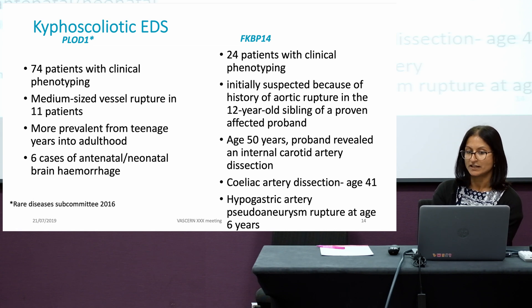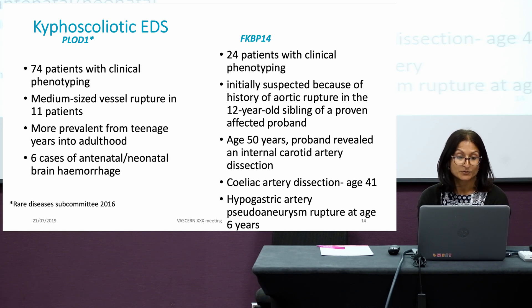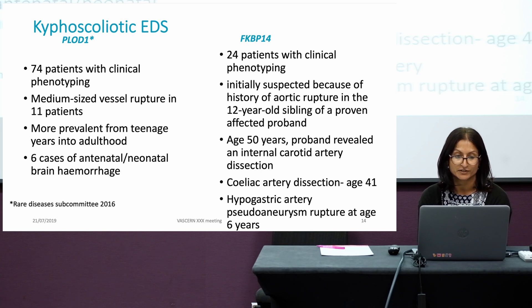With FKBP14, this data is taken from Cecilia Günter's paper. There are 24 patients with detailed clinical phenotyping, much smaller numbers than PLOD1. Arterial complications were initially suspected because of a history of aortic rupture in a 12-year-old sibling of a proven FKBP14 case — unfortunately she was deceased, but had features very similar to her sibling, suggesting FKBP14-related kyphoscoliotic EDS. The proband was found to have an internal carotid artery dissection at age 50. There are two other cases: a celiac artery dissection at age 41 and a hypogastric artery pseudoaneurysm rupture at age 6. With small numbers, we certainly feel there is arterial fragility associated with this condition.